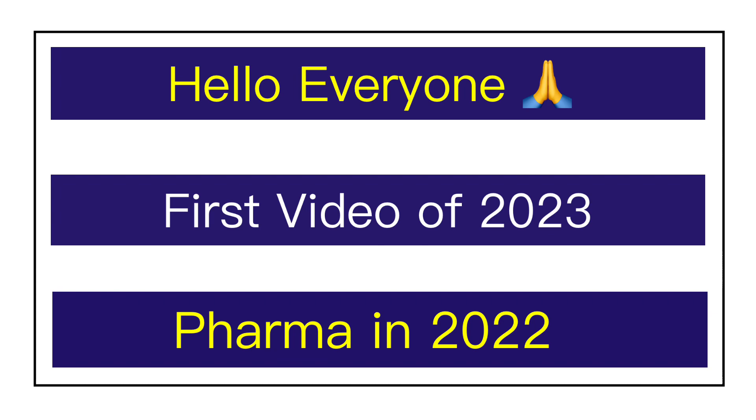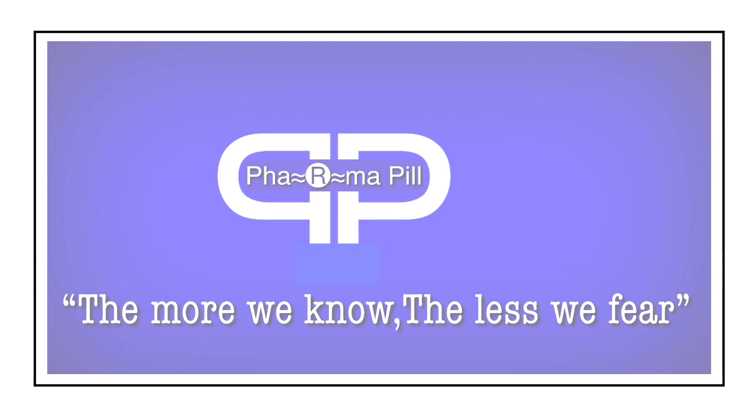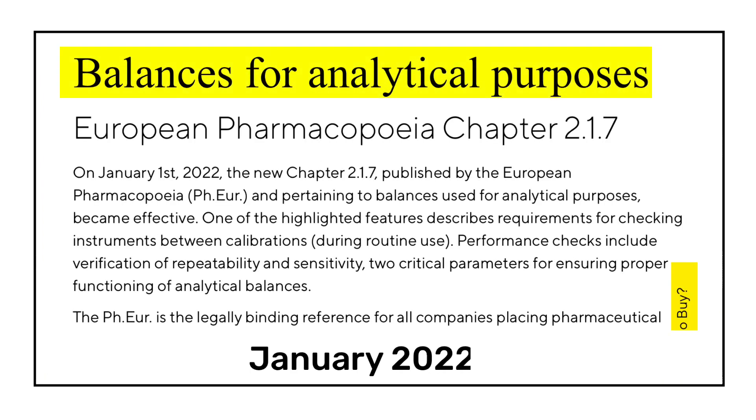In January 2022, the revised chapter number 2.1.7 of the European Pharmacopoeia was made effective. The title of chapter 2.1.7 is 'Balances for Analytical Purposes.' Weighing is one of the most common but critical activities in a laboratory, and the smallest weighing error can affect the accuracy of results. This revised chapter gives a brief overview of the principles of balances, recommendations on their installation and use, and information about good weighing practices.